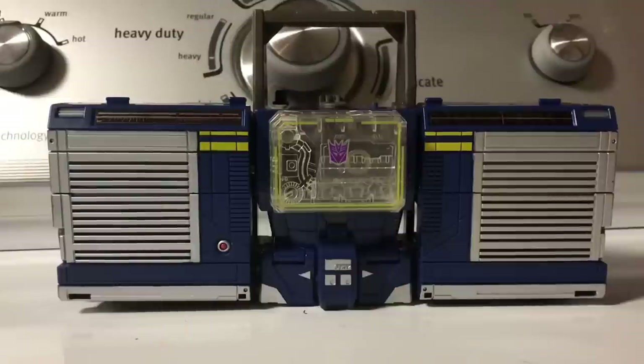And we're back. While this is considered a movie Soundwave, I think this figure takes a few more cues from the G1 toy's color design, which is just lovely. This figure was of course based on Titans Return Soundwave, which was a remold of Titans Return Blaster — hence it's a boombox and not a cassette player like G1 is. It sucks, but whatcha gonna do?